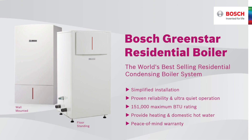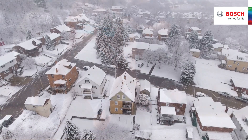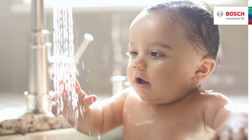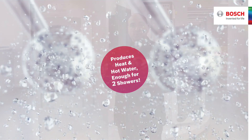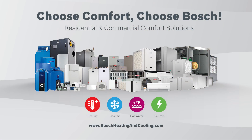Bosch Green Star boilers are available in floor-standing or wall-mounted options, as well as straight heat and combi models, all delivering 95% efficiency. The highest capacity model will provide ideal comfort for virtually any home and deliver four gallons per minute of domestic hot water — enough to run two showers simultaneously. They are the perfect solution in any region for efficient and dependable heating during cold winter months.